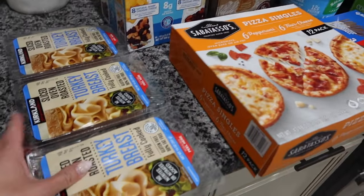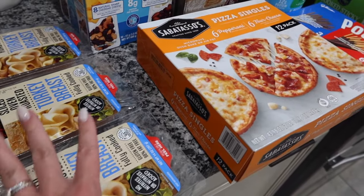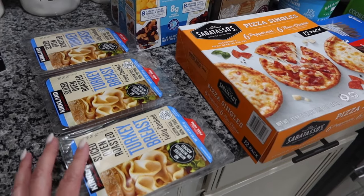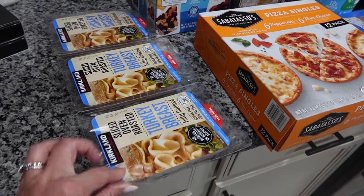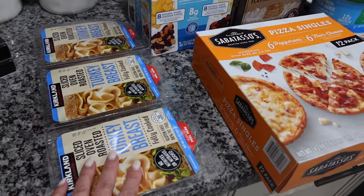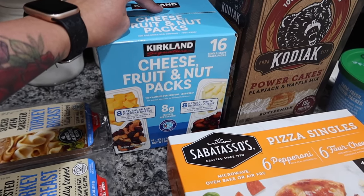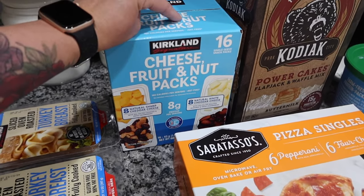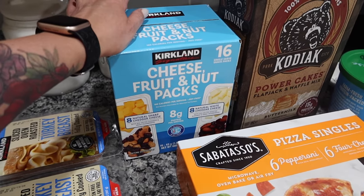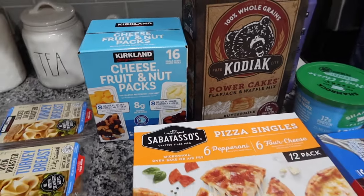We have our tried and true Kirkland turkey breast lunch meat. I love that these are perforated so I can freeze them if I need to, but the date is usually very good - this one isn't until March 13th, so we'll definitely use all three. We also have the cheese, fruit, and nut packs. I got these last Costco trip and really liked them - I'd grab one on the way to pick up Jackson from school and eat it in the carpool lane. It's actually pretty good with protein, eight grams per serving.